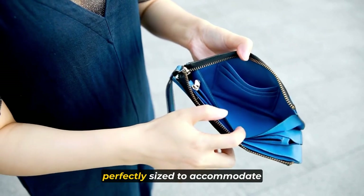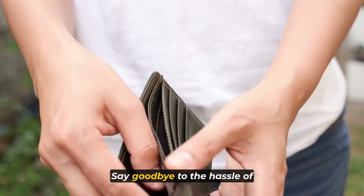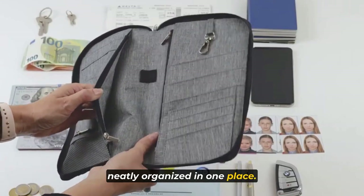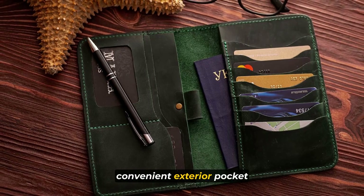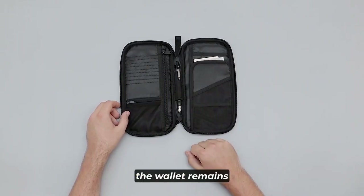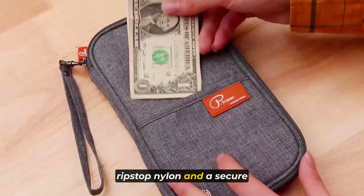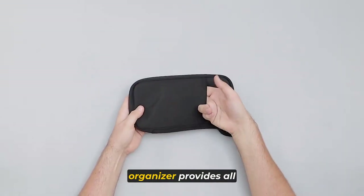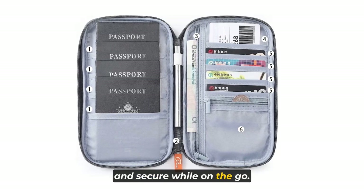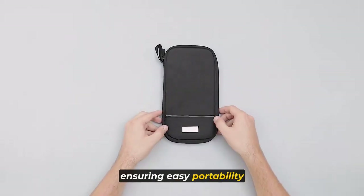This family passport holder is perfectly sized to accommodate up to six passports, tickets, 10-plus cards, and other essential travel documents. Say goodbye to the hassle of juggling multiple bags and wallets, as this travel document organizer keeps everything neatly organized in one place. It includes a convenient exterior pocket designed to hold your mobile devices and smaller documents. Despite its functionality, the wallet remains slim and elegant. Constructed with water-resistant ripstop nylon and a secure zipper closure, it provides all-weather protection for your valuables, fitting snugly in your pocket, backpack, purse, or carry-on luggage.